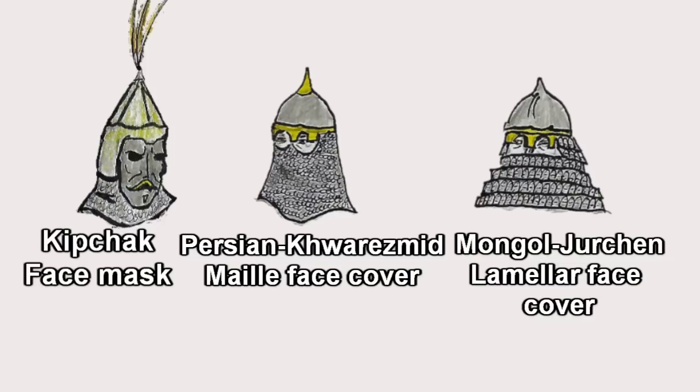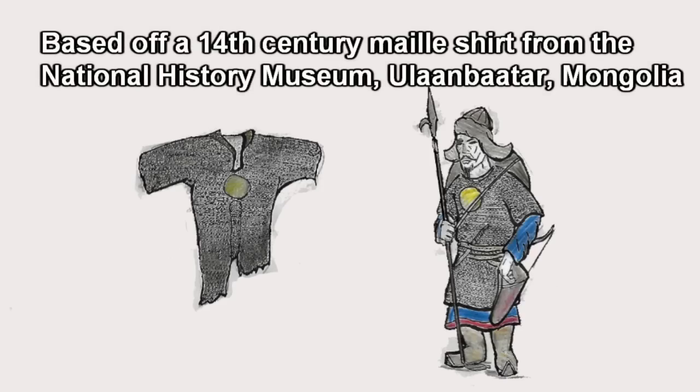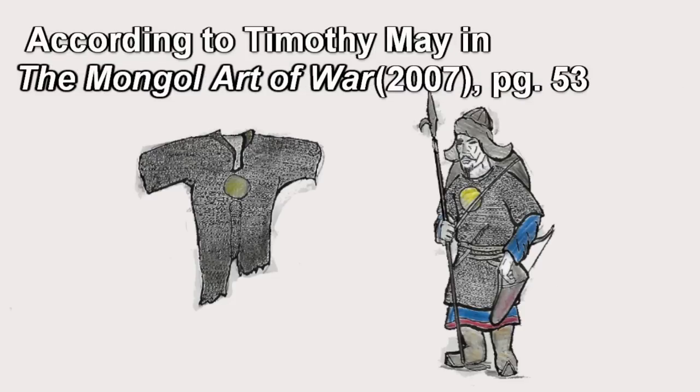Mail covers and masks were worn by peoples the Mongols interacted with and brought into their armies, so it is possible such were worn by the Mongols. It is sometimes stereotyped that mail was a western armor and lamellar eastern, but mail was long known in China and Mongolia. Yet mail was less commonly worn by the Mongols — the suggestion being that lamellar provided better protection against arrows or was easier to produce and maintain than mail, particularly in nomadic societies with limited access to blacksmiths. Mail could be worn in conjunction with lamellar, protecting areas like the armpits otherwise left exposed.